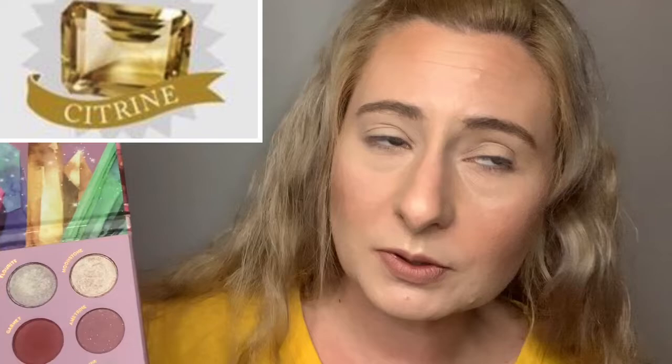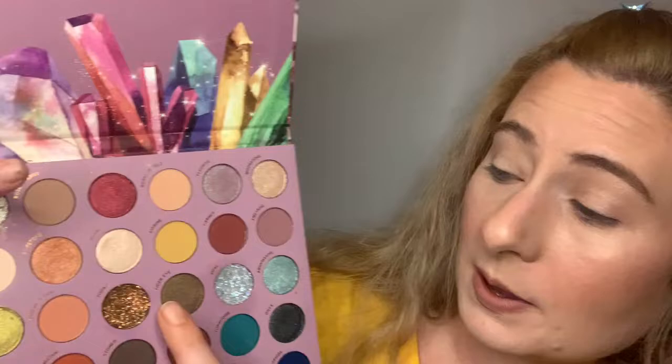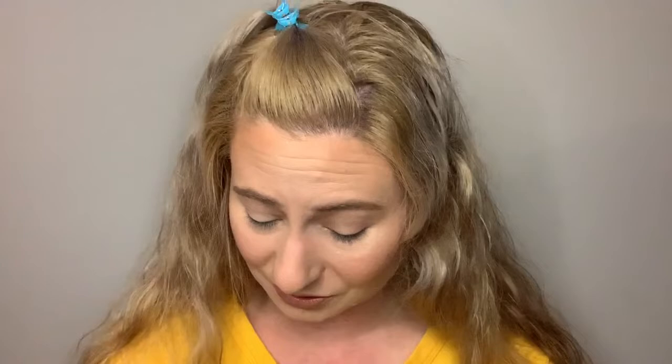So let's just get into the video. I'm gonna be using the So Jaded palette. I chose this because the palette has gemstone shades, and my birthstone is turquoise — the blue for December. My daughter's birthstone is citrine, which is this yellow color. There are sometimes multiple birthstones for a month — topaz is also for November. So we're gonna try to do a blue and yellow eye look and see how it turns out.